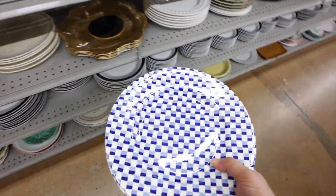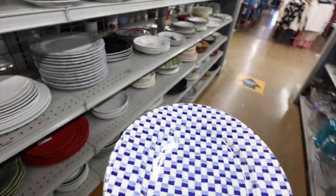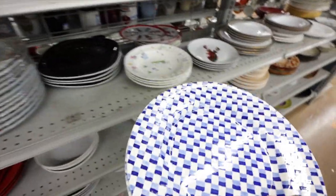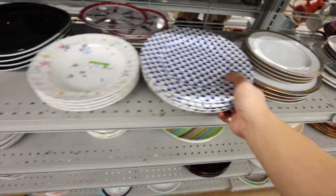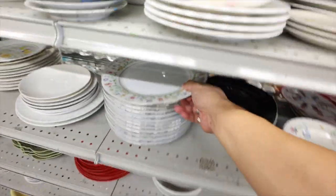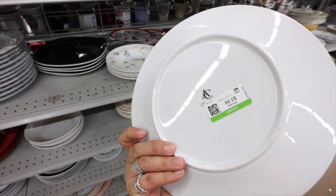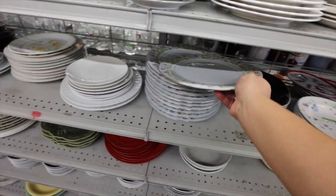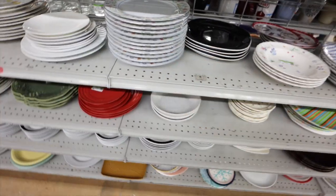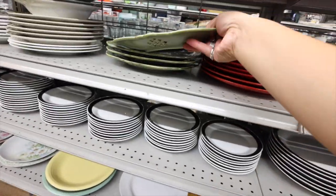I've just been really into dinnerware again — it comes in cycles. I'm going to pull this; I've been waiting for these to go on sale. These plates have my heart. My inner grandma just loves these, but they're $4 each. They've been here for a while, and I feel like hopefully soon they're going to go on sale and I'll be able to purchase them.